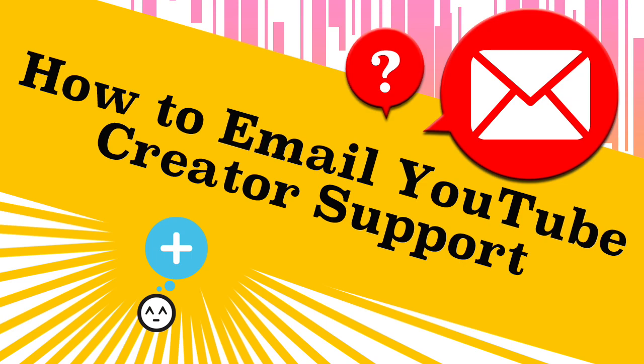Thanks for sticking through this video. Keep creating and fighting for your dreams. Hit that subscribe button to supercharge my motivation — your support is what keeps me going. Thanks and see you around!